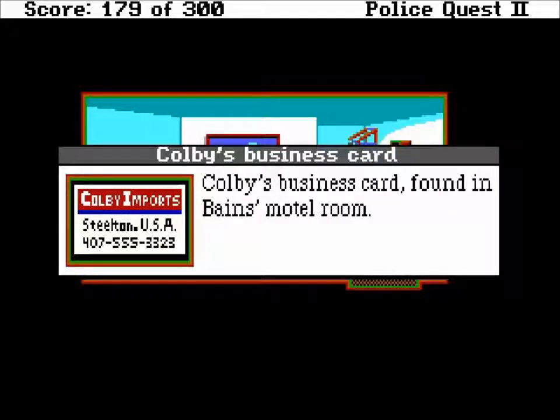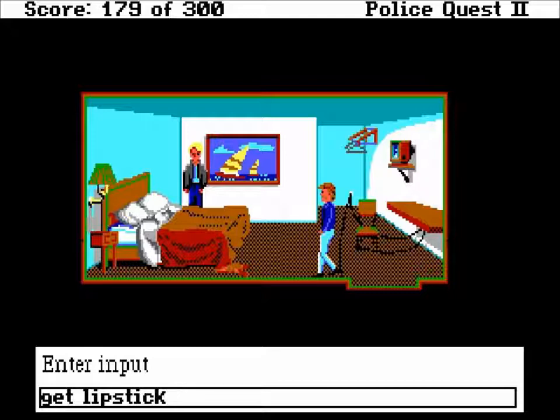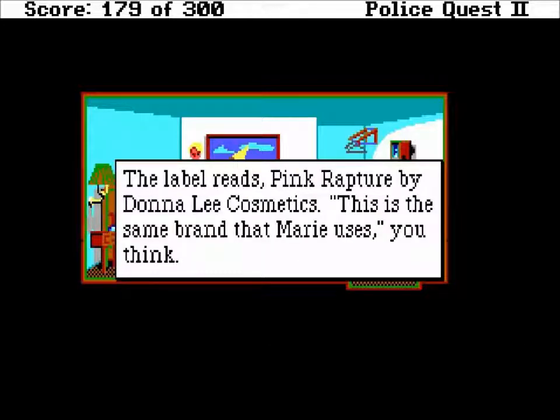Colby's business card found in Ben's motel room. It says Colby Imports, Steelton, USA, 407-555-3323. From where I'm sitting it looks like these are all people that testified against Baines in his trial. So far we've seen Woody Roberts, and this is Colby - we know Colby has testified against Baines before. Let's look under the bed - you never know what you might find there. There's a tube of lipstick under the bed. Baines never struck me as the sort of guy who wanted to use lipstick. The label reads Pink Rapture by Don Lee Cosmetics - this is the same brand that Marie uses.